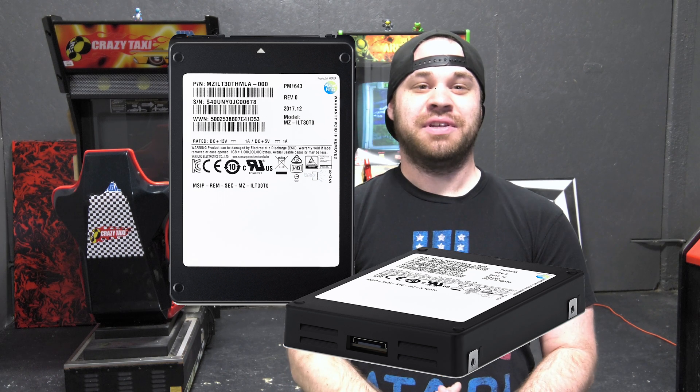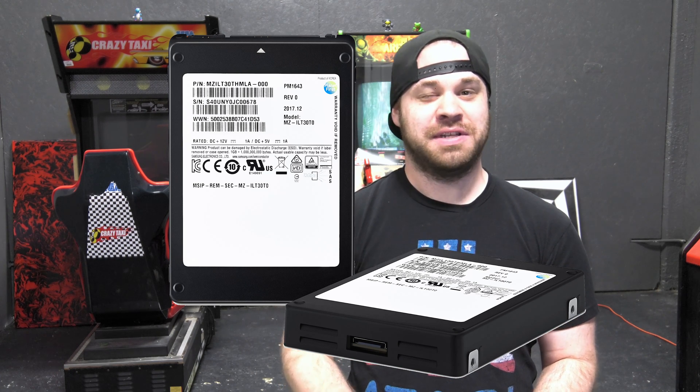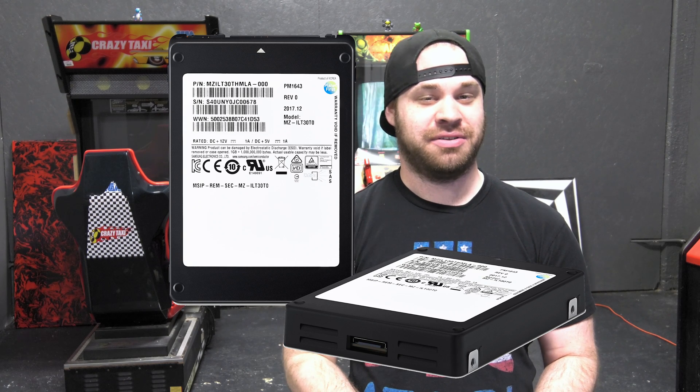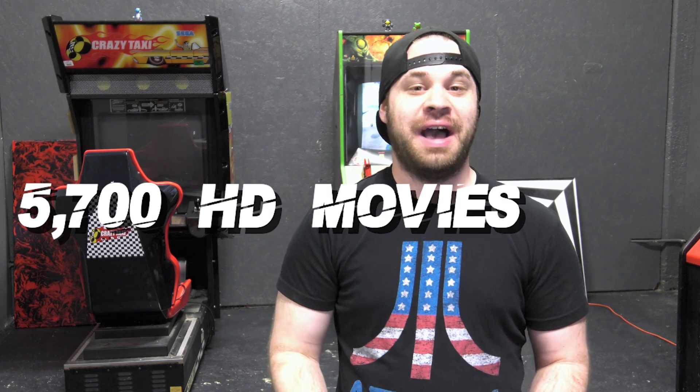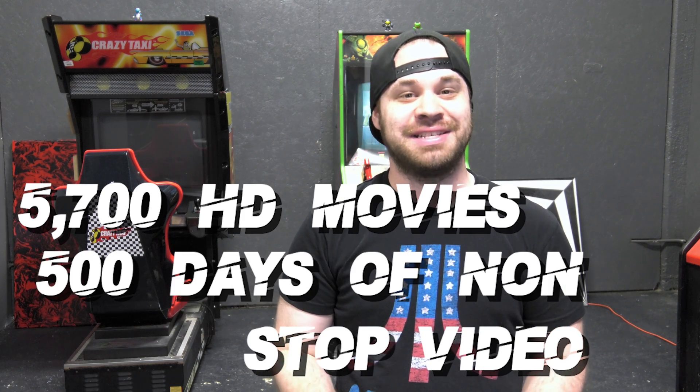Inside its 2.5-inch form factor is the most storage ever crammed into a hard drive, made for enterprises looking to get away from the mechanical nature of disk-based hard drives. It's called PM1643 and contains 32 sticks of 1 terabyte NAND flash chips, each containing 16 different layers of 512 gigabit VNAND tech. It's enough space to hold 5,700 HD movies or about 500 days of non-stop video.